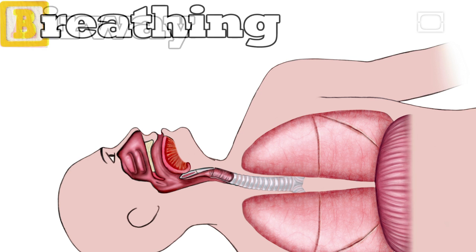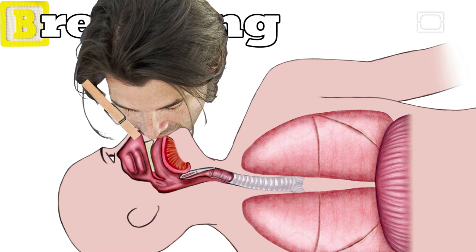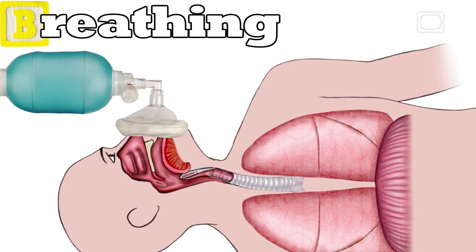The next step is B, for breathing. Victims who can breathe on their own should start breathing when the airway is cleared. If the patient isn't breathing, their nose is pinched and the rescuer forms a seal between their mouths, either using mouth-to-mouth resuscitation or a CPR mask.